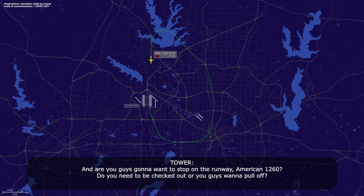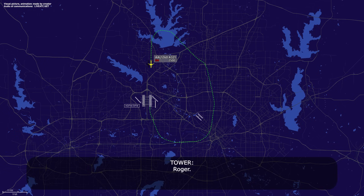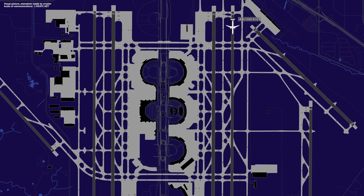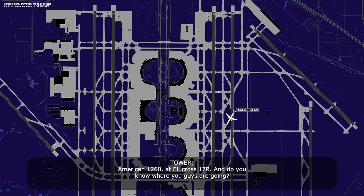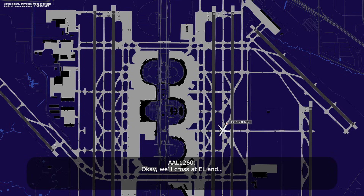Are you going to want to stop on the runway, American 1260, to get checked out, or do you want to pull off? We can pull off. We had smoke but it's gone, so we don't need to be inspected on the runway. Roger. American 1260, cross at Echo Lima, cross 17R. Going to cross 17R at Echo Lima and hold, waiting for the gate. You can make the right on Kilo and let me know when you have the gate. Okay, we'll cross at Echo Lima and make a right at Kilo.